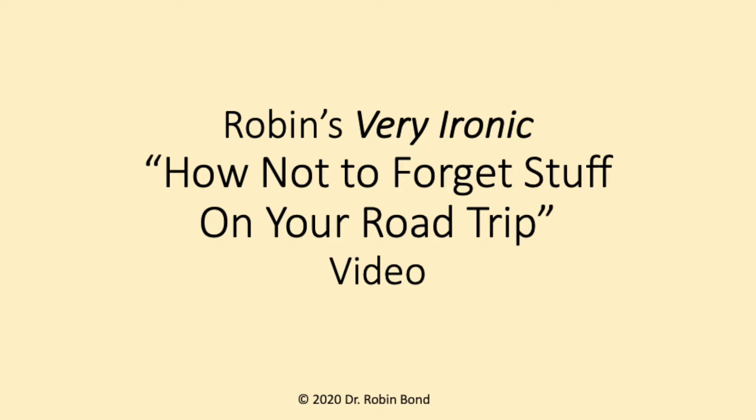One of the videos I planned to do on this trip was called 'How to avoid leaving things at home when you pack to go camping.' And that is a really ironic title because my son is trying very hard not to laugh — let's just say I forgot some very important things this trip, but there's a reason for that.